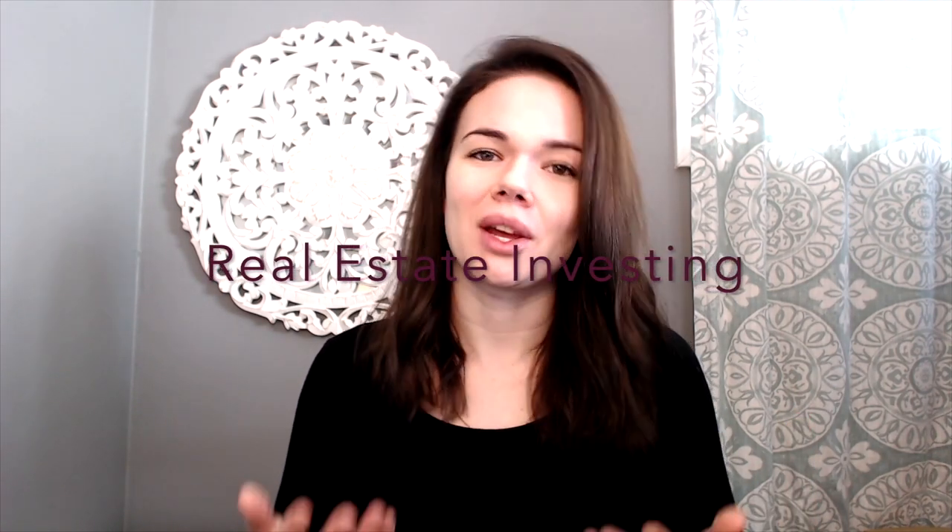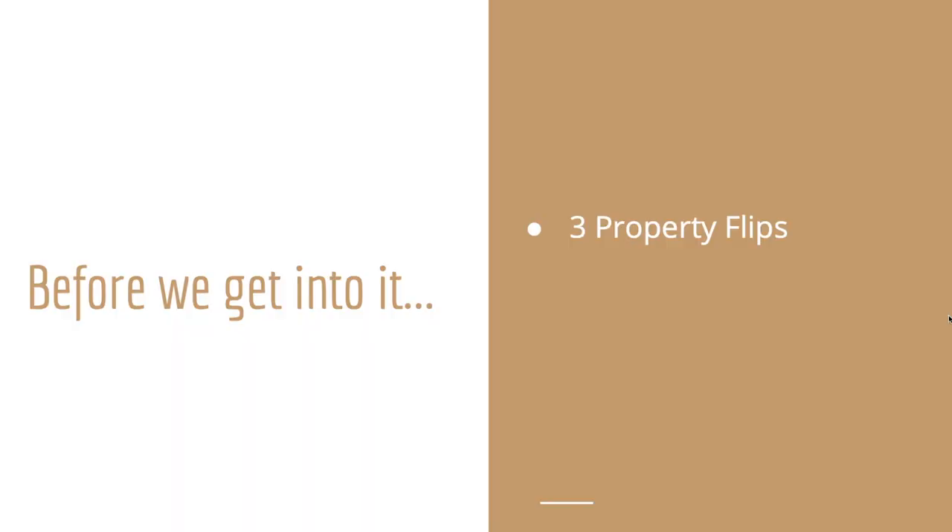So just a couple of things before we get into it. Number one, I want to let you guys all know that this amount of money that I've made was from, you guessed it, property renovations and real estate investing. The money that I have made has come out of three property renovations — so three property flips.